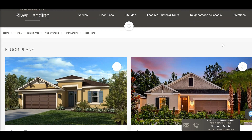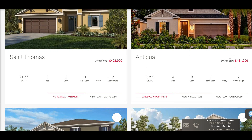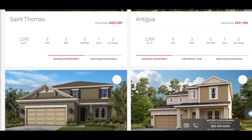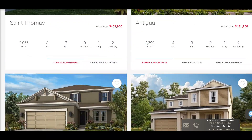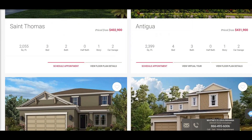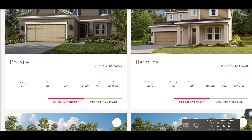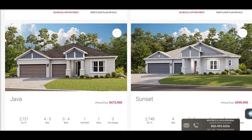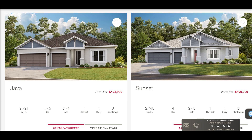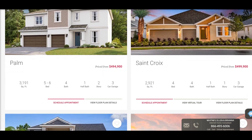Let's look at River Landing first and familiarize ourselves with the floor plans. These are going to be on 50, 60, and 75 feet wide home sites, and they range in size from 2,000 square feet to 4,800. We've got 16 floor plans to look through here. Many of them you'll be familiar with if you've seen my videos on the Watergrass community right around the corner — the St. Thomas, the Antigua, the Bonaire — and the Java and the Sunset are new floor plans.